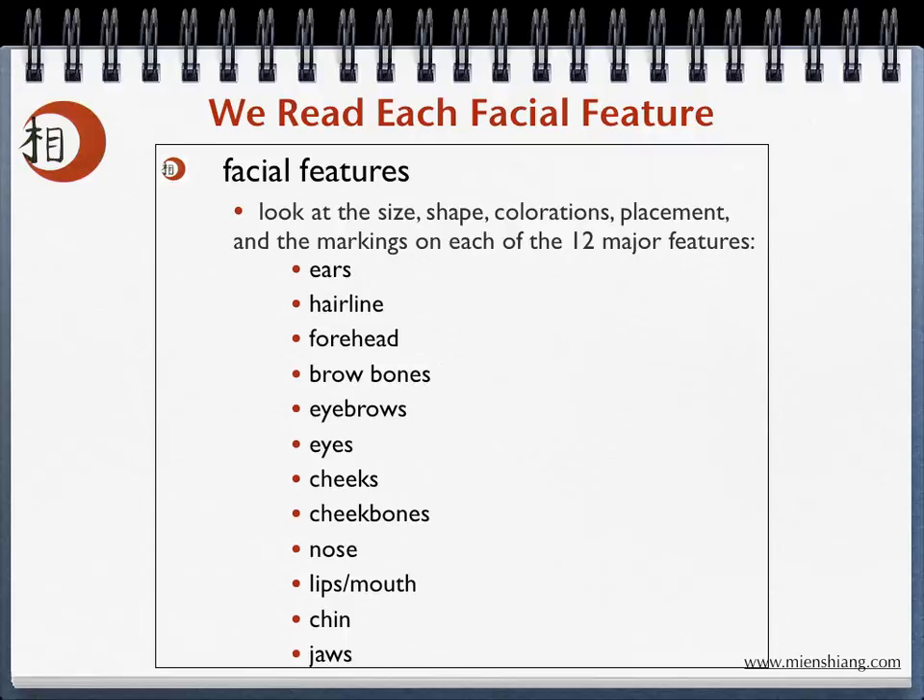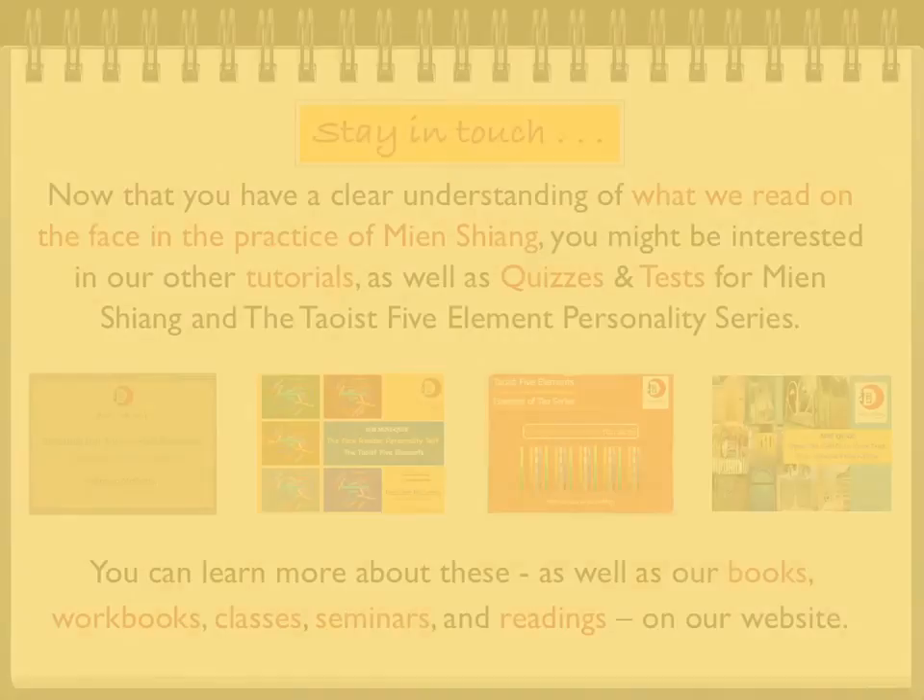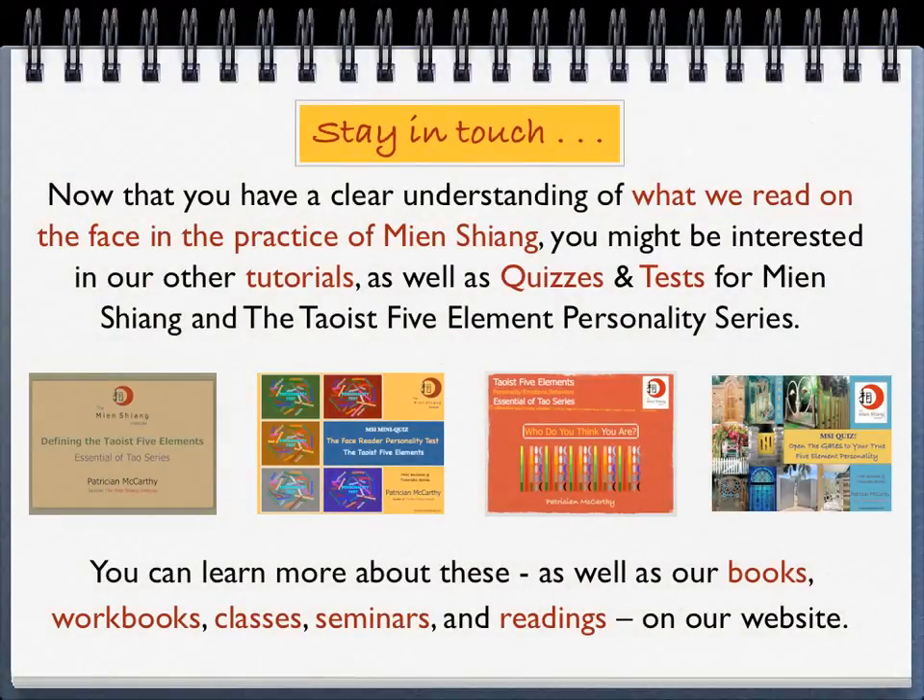Now that you have a clear understanding of what we read on the face in the practice of Mianxiong, you might be interested in our other tutorials, as well as quizzes and tests for Mianxiong, as well as the Taoist Five Element Personality Series. You can learn more about these, as well as our books, workbooks, classes, seminars, and readings on our website.